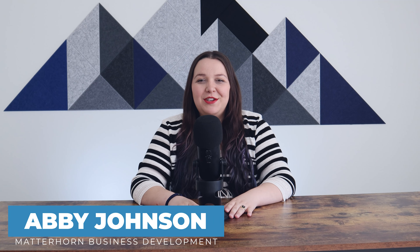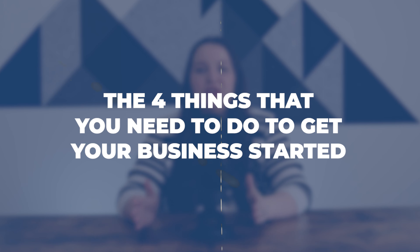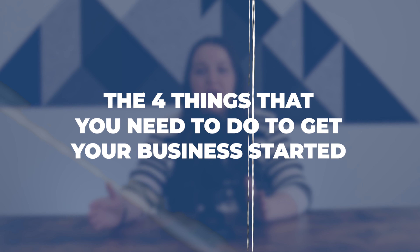Hey guys, Abby Johnson here with Matterhorn Business Development. Welcome back to our channel, or welcome if you're new. Today, as I said, I'm going to tell you the four things that you need to do to get your business started — kind of the background, logistical, administrative, not-so-fun part.